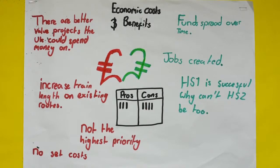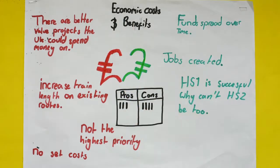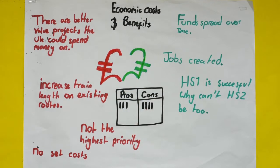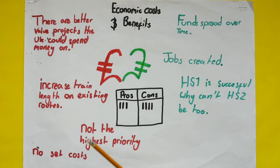Economic costs and benefits of HS2. There are currently better value projects the UK could spend money on, and the new rail link isn't the best priority. There are better ways, such as increasing train length on existing routes, and there are no set costs yet. Although funds are spread over time, so hopefully it will pay itself off. Jobs are created, which are good for the economy. And HS1 is successful — why can't HS2 be too?